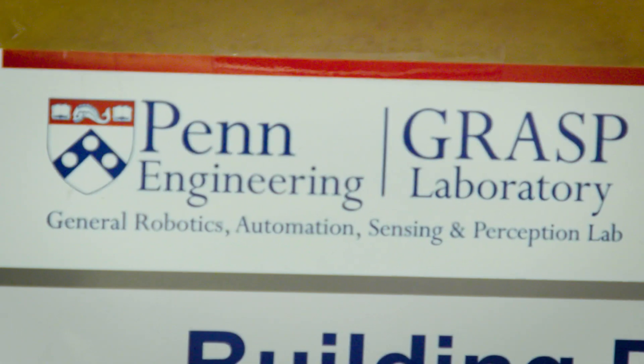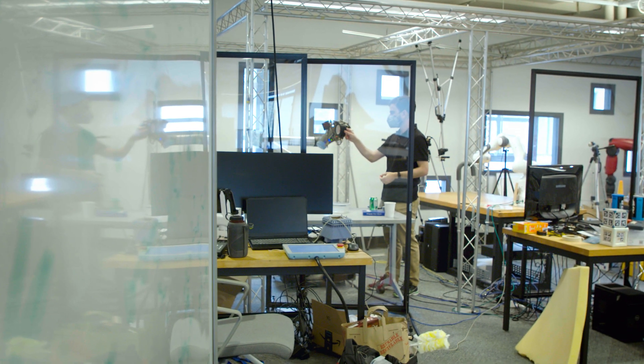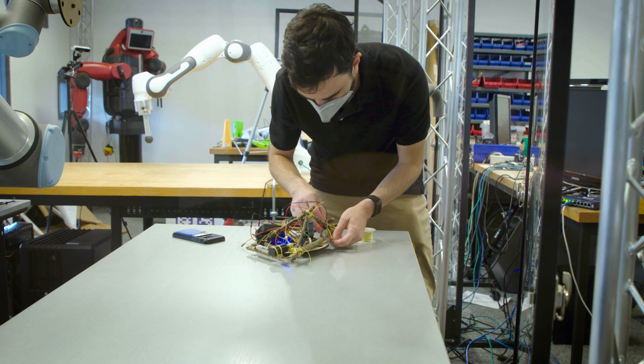My name is Devin Carroll. I am originally from central Massachusetts, a little town called Bluenenburg — pretty rural. I went to undergrad at UMass Amherst and then came down here to work with Professor Markeum in ModLab.